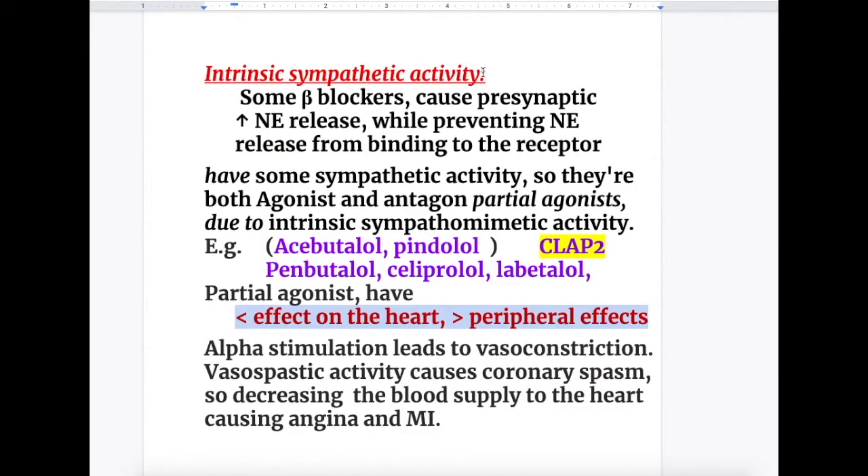Intrinsic sympathetic activity — what is that and how does it work? Some beta blockers cause presynaptic increased norepinephrine release while preventing norepinephrine from binding at the receptors, so they have some sympathetic activity. This means they are both agonist and antagonist due to intrinsic sympathomimetic activity.